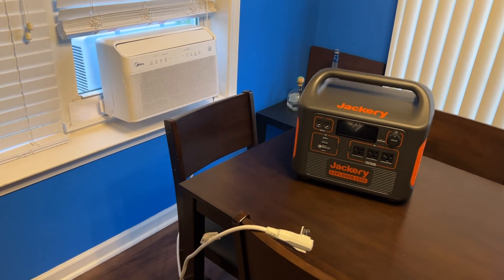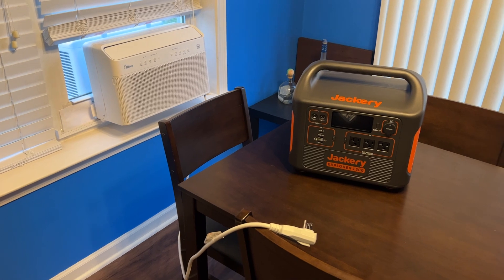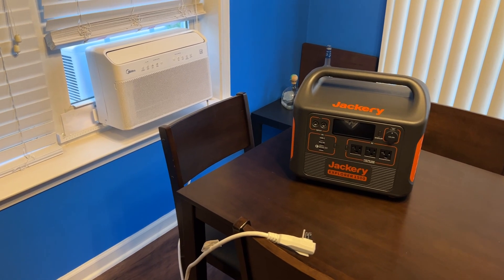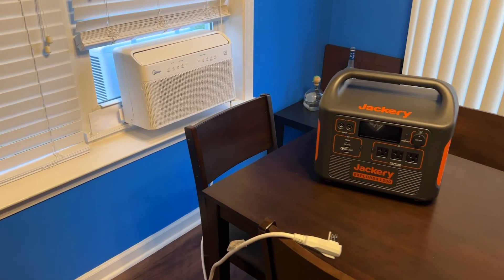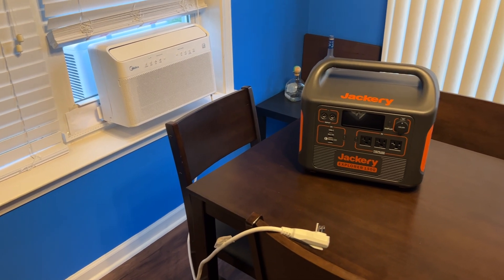So I haven't tested this thing yet. I really have no idea how much it's going to draw. From what I've read, I'm expecting maybe 400 to 500 watts. The reason I haven't tested it until now is because it's really a hassle to get this thing out of the box and get it in the window.